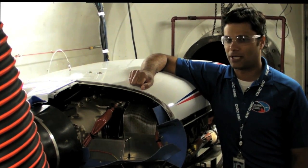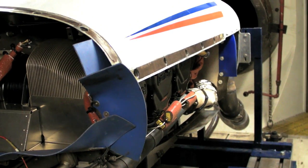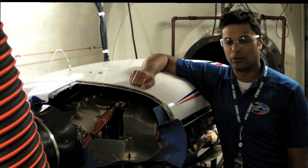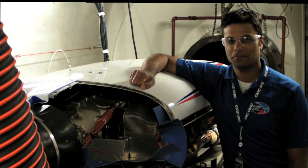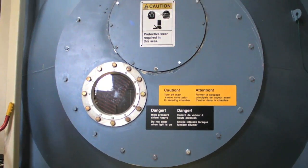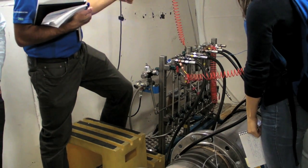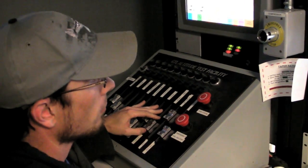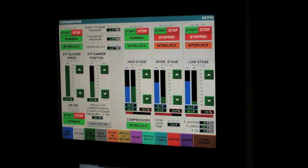We've set up a piston engine test rig in here to simulate altitude conditions, temperature, and pressure throughout the flight envelope of this particular engine. The chamber provides airflow to the engine at whatever pressure or temperature we want — from sea level, minus 40 to plus 40 degrees Celsius, all the way up to the ceiling of this engine at 30,000 feet, or even higher for other engines.